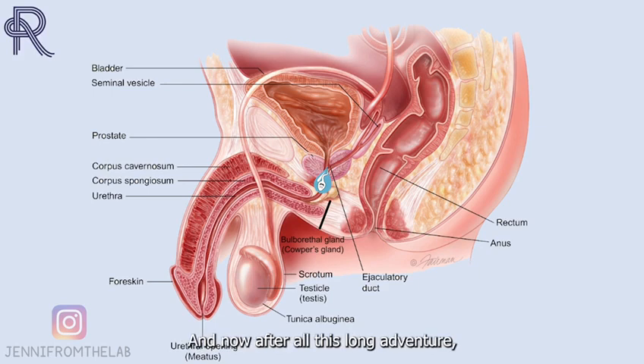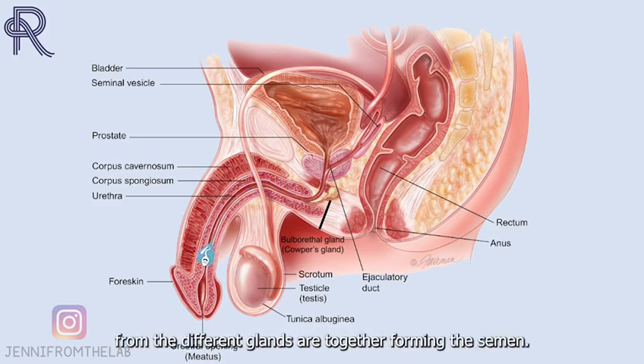And now, after all of this long adventure, the sperm cells and the seminal fluid from the different glands are together forming the semen.